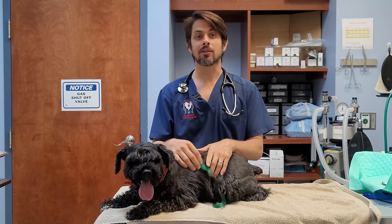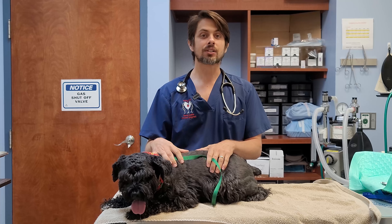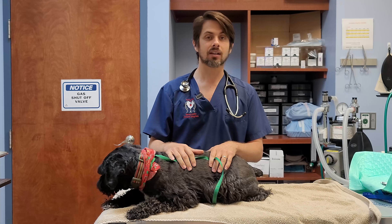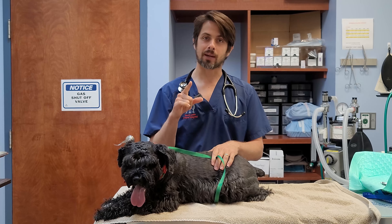Hey guys, my name is Dr. Lara. Today I am here with Oreo. Oreo actually came in for a physical exam, part of his annuals, but we found some abnormal testicles on him. So the topic of today is going to be testicular tumors. Stay tuned and we'll get a hold of those bad boys shortly.